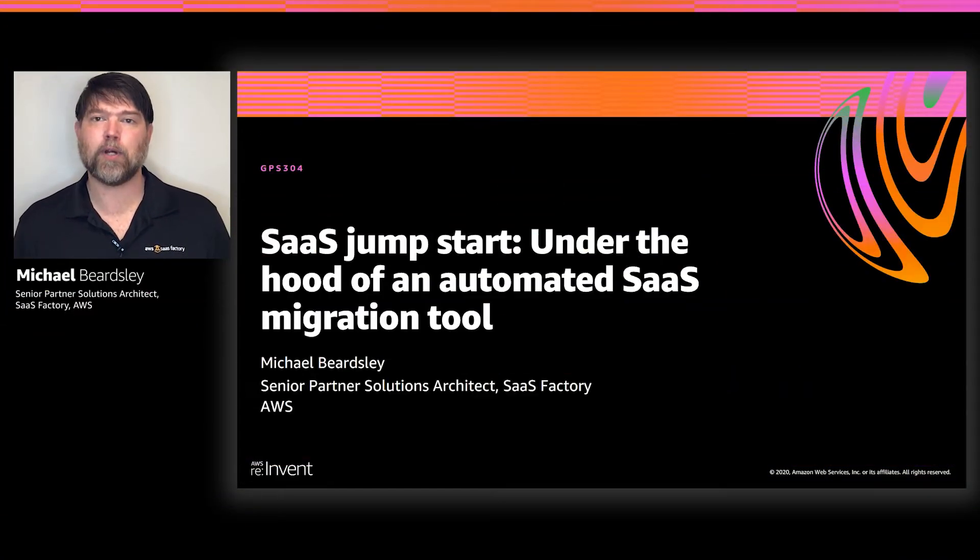Hello, and thank you for joining me today to talk about how AWS can help you get a jumpstart on your migration to SaaS. My name is Michael Beardsley. I'm a solutions architect at AWS on a team called the SaaS Factory — a group of business and technical professionals who help our partners and customers with best practices on running multi-tenant SaaS workloads on AWS.